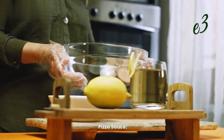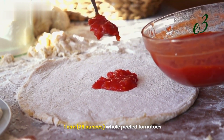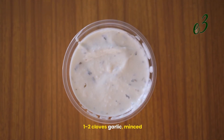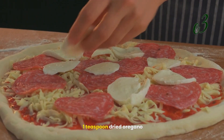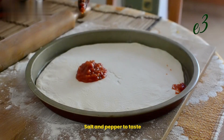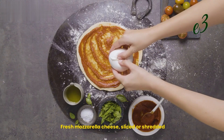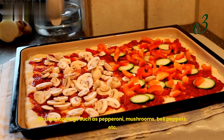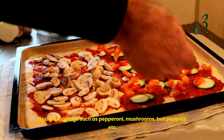For the pizza sauce: 1 can (28 ounces) whole peeled tomatoes, 1–2 cloves garlic (minced), 1 tablespoon olive oil, 1 teaspoon dried oregano, and salt and pepper to taste. For toppings: fresh mozzarella cheese (sliced or shredded) and desired toppings such as pepperoni, mushrooms, bell peppers, etc.